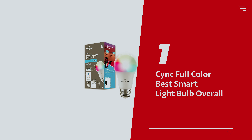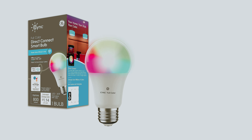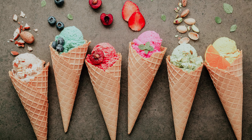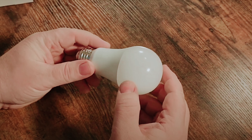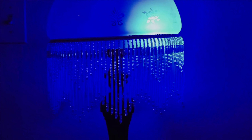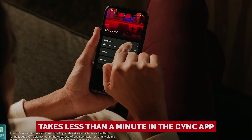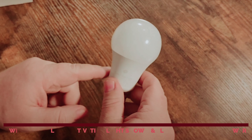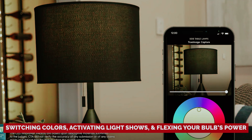Number 1: SYNC Full Color — our pick for best smart light bulb overall. Picking the best smart bulb is like choosing the best ice cream flavor — most of them are pretty darn good. But the Full Color Direct Connect from SYNC? It's the rocky road of smart bulbs: easy to fall in love with and a breeze to set up. Seriously, it takes less than a minute in the SYNC app. From there, you're the maestro — switching colors, activating light shows, and flexing your bulb's power.